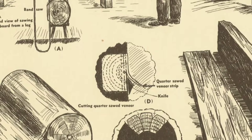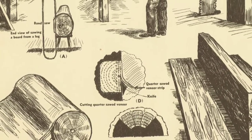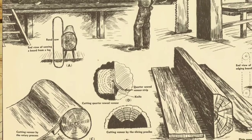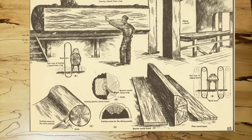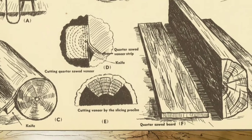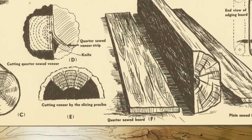The log is unwound, much as a piece of wrapping paper from a roll, until there is just a small round pole left. In D is shown the method of obtaining quarter sawed veneer. The log is first cut square and it is plain sawed on one side until the center is almost reached. It is then sent to the veneer knife and a few slices cut off. This quarter sawed veneer is very beautifully grained and will not warp, as being near the center of the tree, the strains are about equal on either side of the board. Veneer cut by the slicing process will not warp for the same reason as quarter sawed, but the boards are only half as wide.